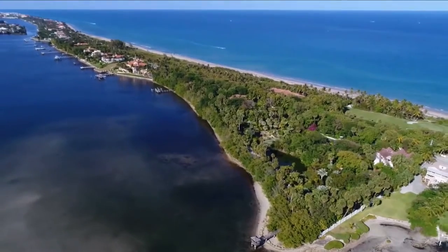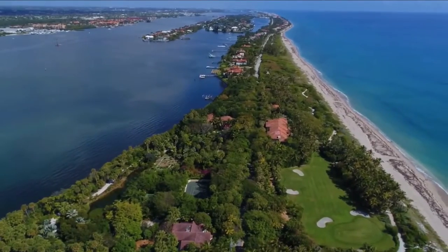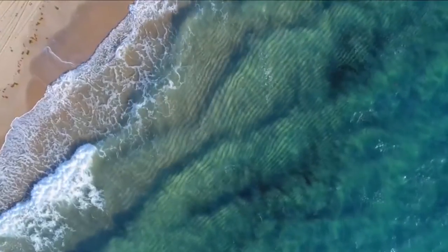The property itself is set on a barrier island in Manalapan, which is just off the south coast of South Beach.